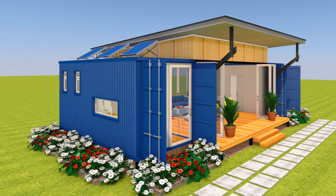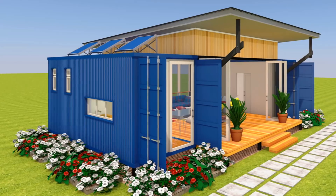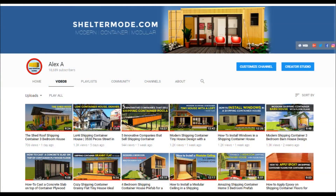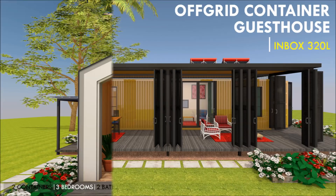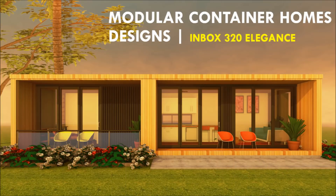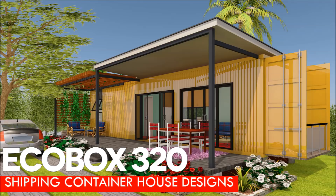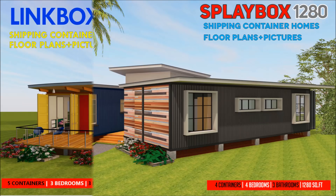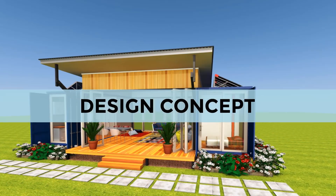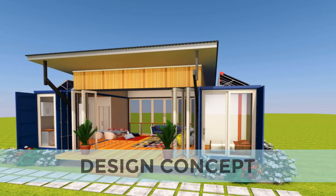Welcome back. If this is the first time you are watching any of our videos, you are encouraged to subscribe to our YouTube channel. We have over 100 videos on shipping container homes, designs, and shipping container design ideas to get you inspired. Remember to click on the bell so that you don't miss any of our amazing weekly videos whenever we upload them.